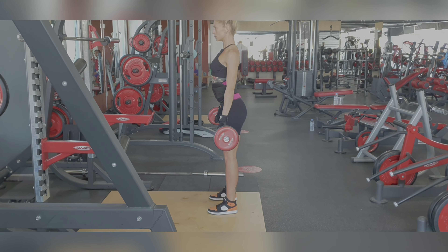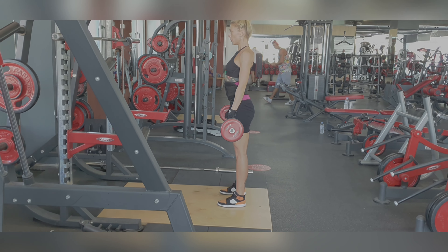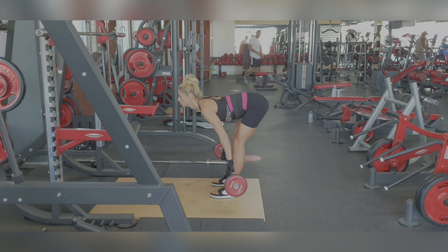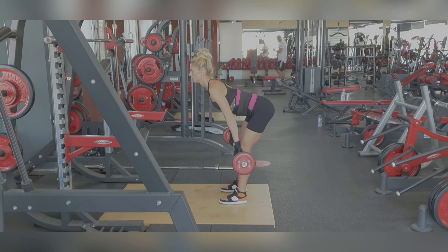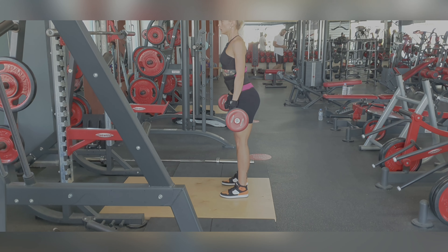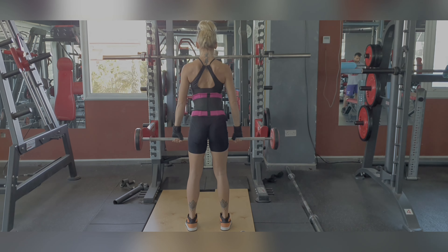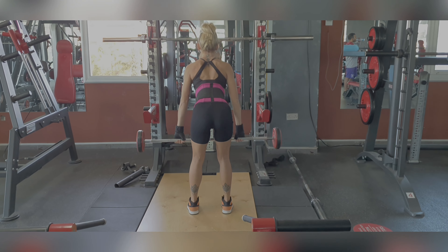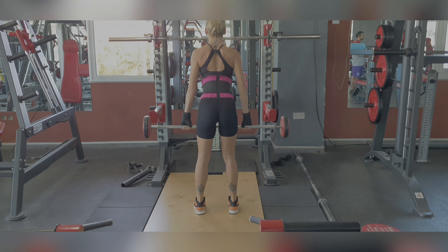Exercise four is a stiff leg barbell deadlift. Feet should be placed hip-width apart with a slight bend in the knee — what I like to call a soft knee. Place your hands directly under your shoulders and begin to slowly hinge your hips, lowering the bar. The bar should move along your thighs and let the bar naturally move away from the body, making sure your knees remain straight. Bring the bar to below the knee or mid-shin depending on how flexible you are, then return to standing position with your shoulders directly over your hips. Perform five sets in total — 15 reps for set one, again adding weight and decreasing reps for each set.